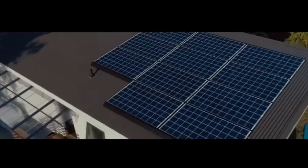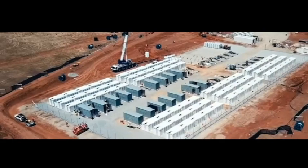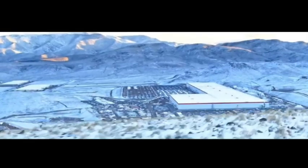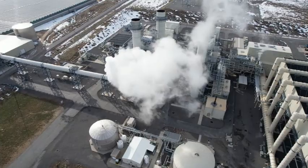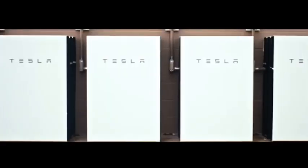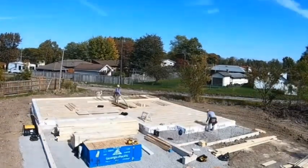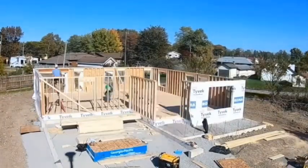Environmentalists have long lauded Tesla for its efforts to accelerate the world's transition to sustainable energy. Its newest project takes us another step forward so that we can stop relying on fossil fuels and move towards a zero-emission future. Its latest undertaking is a tiny house designed for sustainable living, powered by 100% renewable energy. Seeing this just makes me wonder what this company is going to revolutionize next.